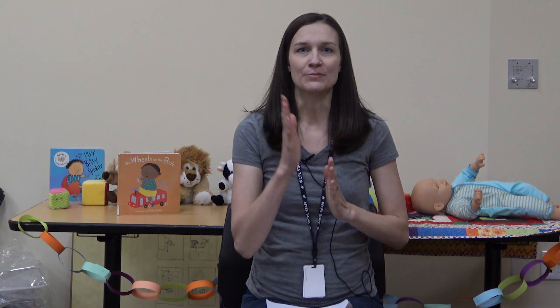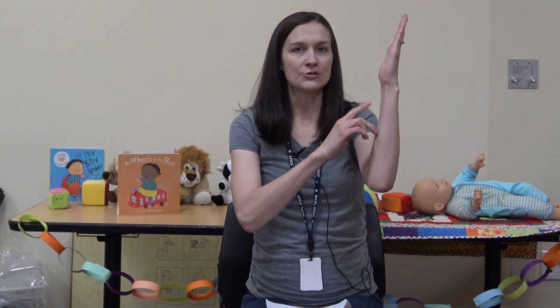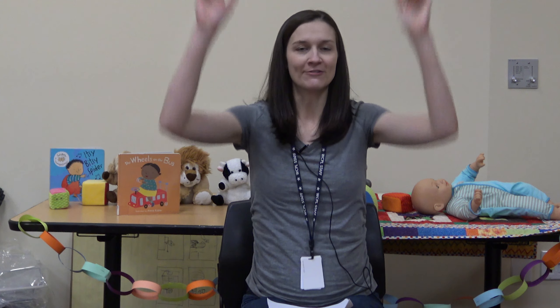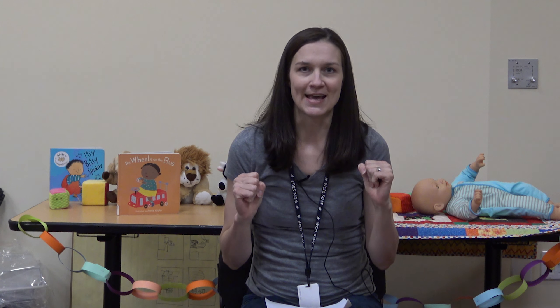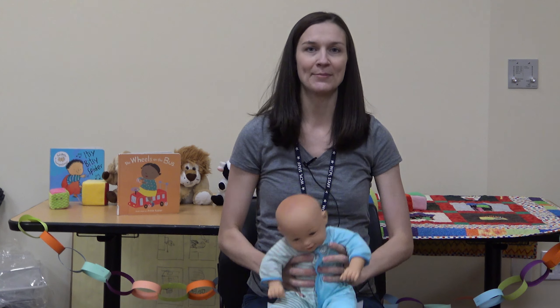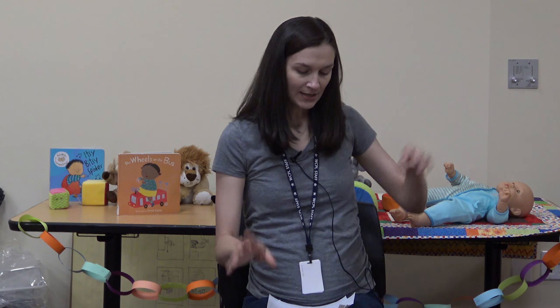Our next set is finger plays. This one I got from JBrary, and it's called 'Zoom Zoom Zoom': 'Zoom zoom zoom, we're going to the moon. Zoom zoom zoom, we're going to the moon. If you want to take a trip, climb aboard my rocket ship. Zoom zoom zoom, we're going to the moon — five, four, three, two, one, blast off!' A young child can squat during the countdown and jump up for blast off, or a baby can be in your lap and get lifted up at blast off.